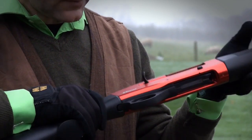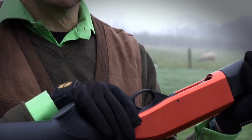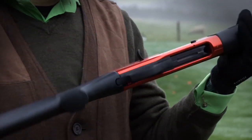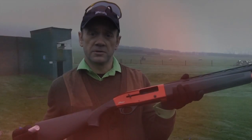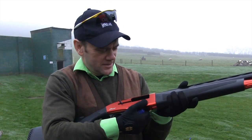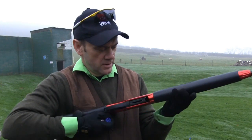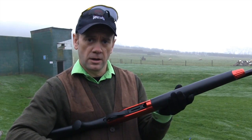The trigger guard, in common with many semi-autos, has an integral safety button on it. Then we move up to the very shiny bright red receiver. In common with most semi-automatics, you load simply by dropping a cartridge — pointing the right way of course — into the chamber, pressing the button underneath, feeding a cartridge in like so.